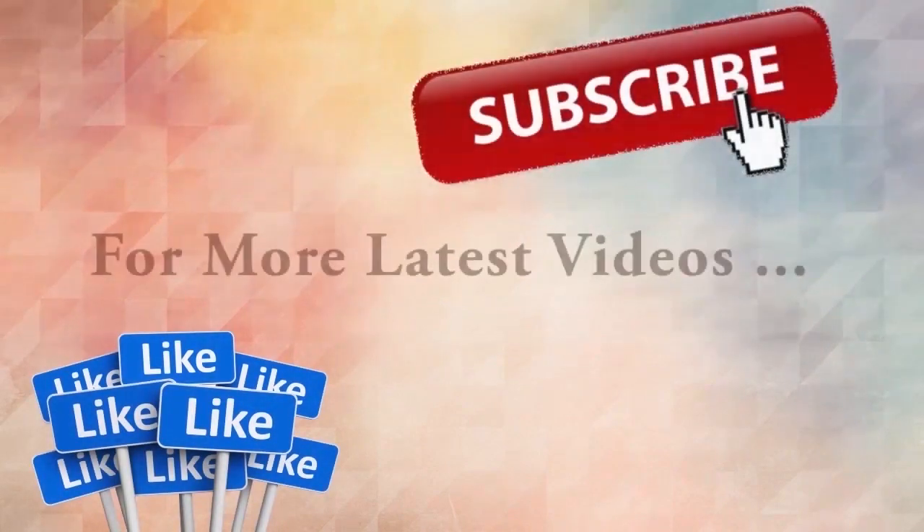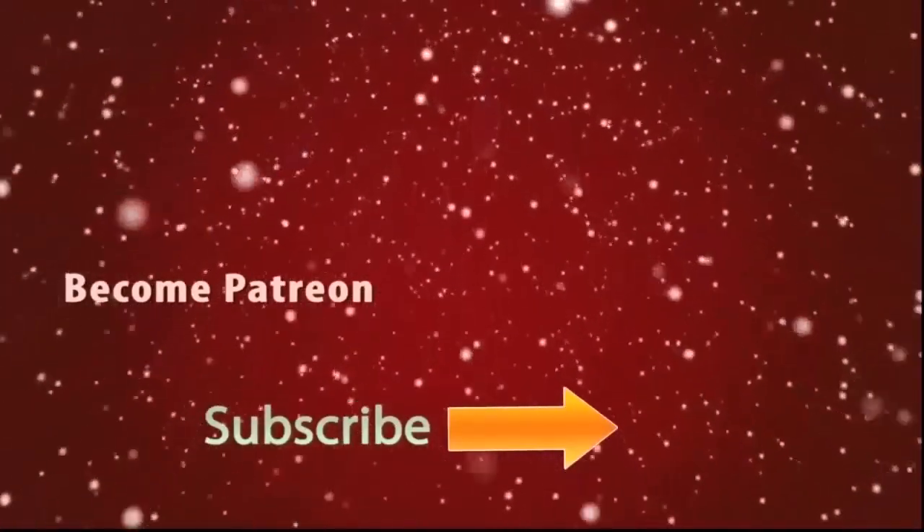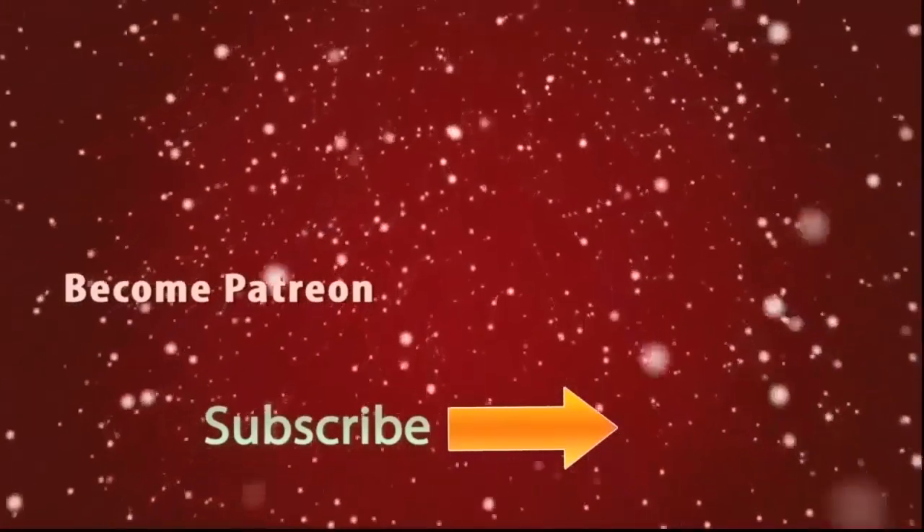Don't forget to comment your ideas about the video and what the next video you need. Subscribe for updates with more latest videos. You can also be a patron and help my creations.